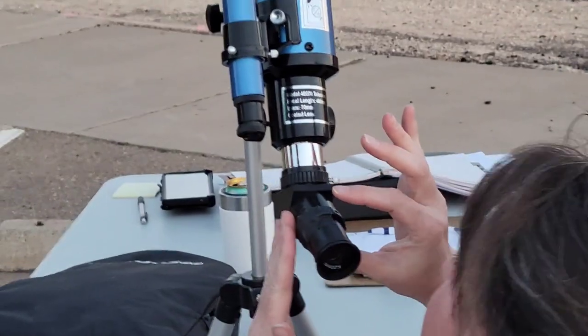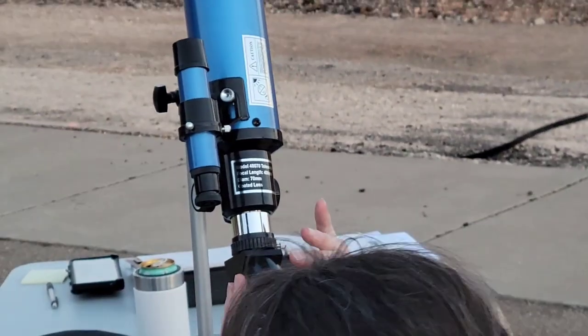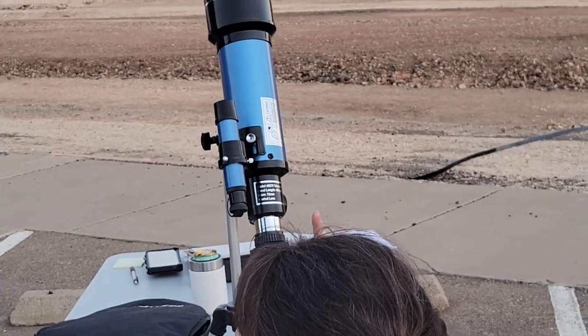Here we have a third telescope. With this one you can directly view through the telescope — you don't view on a laptop screen.